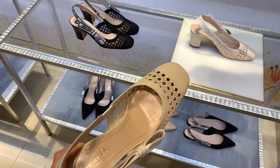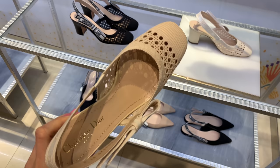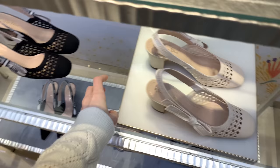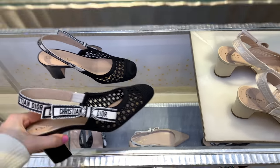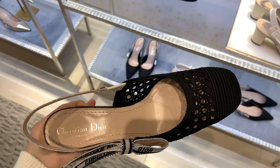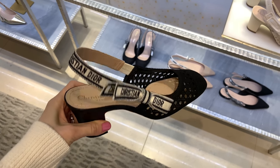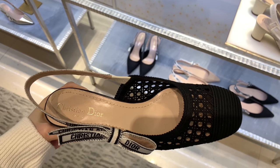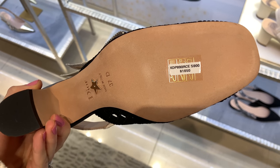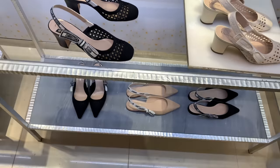I'll also show you some shoes — I came specifically to look at these. I don't have time to try them on today but I'll try them next time. I like sling-back shoes; I find them very comfortable, and I like that they're more round, which seems more comfortable. I'll definitely try them on next time if they still have my size. Let me show you the price — I'm very curious how much they cost. That's not too bad!